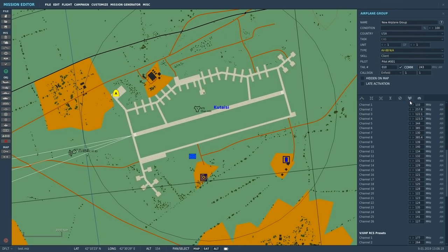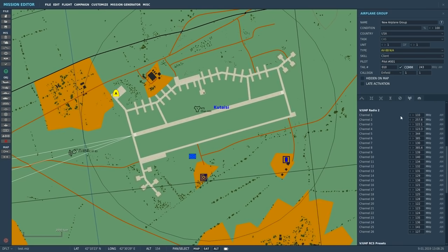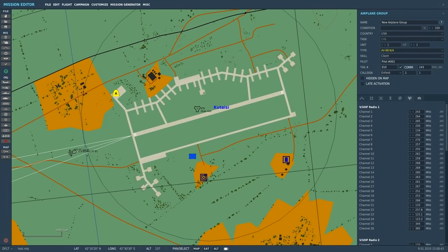If we click on our Harrier and go to radio presets, we've got three radios of interest: VUHF radio 1, VUHF radio 2, and VUHF RCS presets. From my experimentation, I'm wondering if RCS is a typo and it's actually meant to say RSC - the radio set controller. Radios - 99% of the time you're going to be using presets in any aircraft, especially older aircraft, and in modern aircraft you've also got the ability to manually control them.